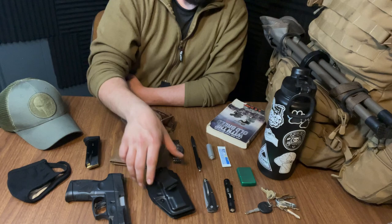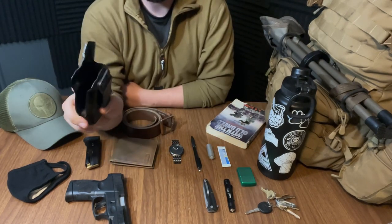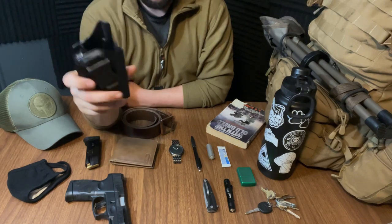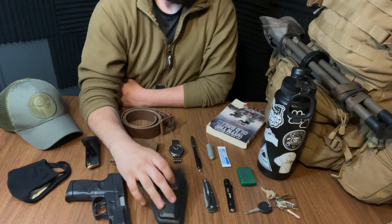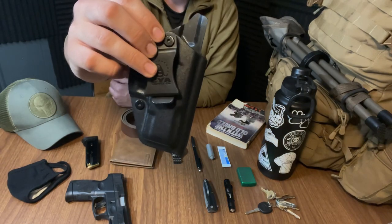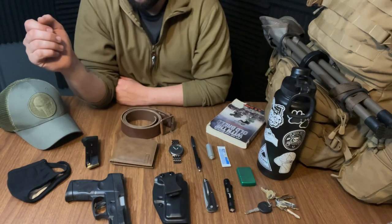Moving on to the next item, this is a CYA appendix holster and it's just got a belt clip right there. Pretty simple, nothing too fancy, but it's held up pretty well. I've had these rivets loosen up here and there, but you can tighten them with a little Allen wrench, so I just did that and it's worked just fine.